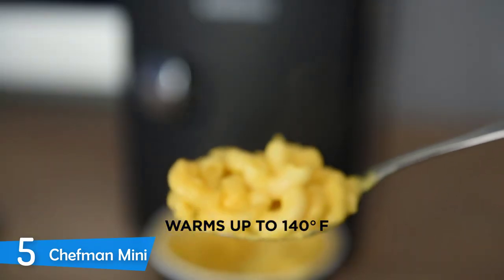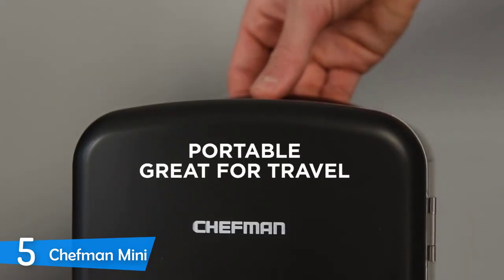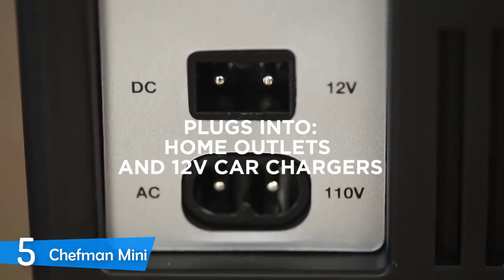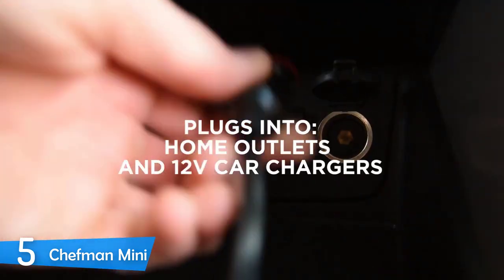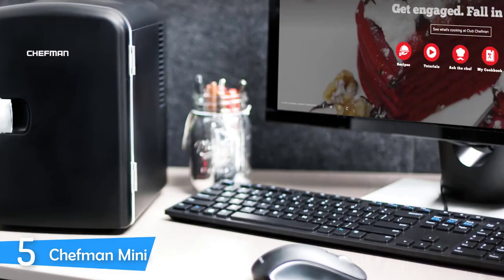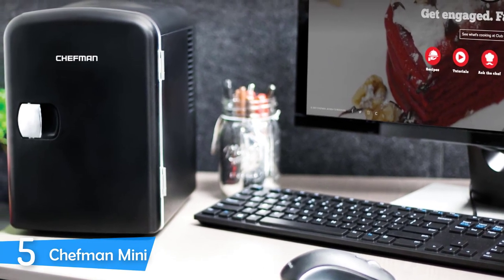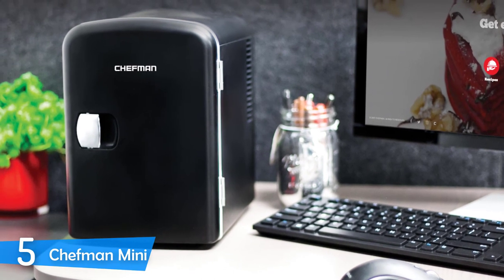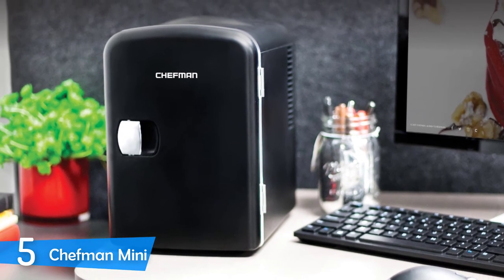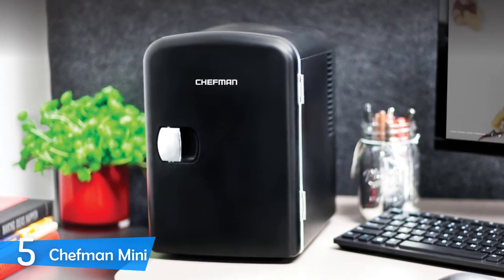One of the smallest personal or desktop-sized mini fridges in the market is the Chefman Mini. This mini fridge is super portable. It can also cool and warm wherever you want. It also has a good capacity for its size, and it's 100% freon-free, making it super eco-friendly and safe. This, all combined with its affordable price, makes this mini fridge super attractive to everyone. Let's take a closer look at this excellent mini fridge.